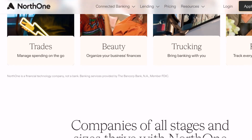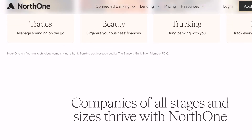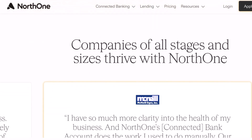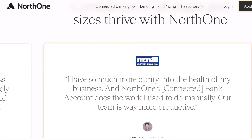But before you jump in, there's one key question: how much do I need to open a North One account? That's exactly what we'll be tackling today. So buckle up, aspiring entrepreneurs, and let's dive into the world of minimum deposits and North One's account requirements.